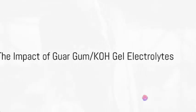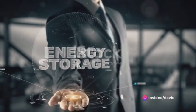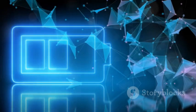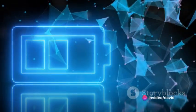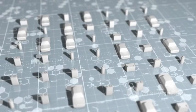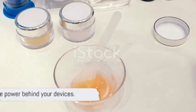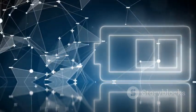To sum it up, guar gum KOH gel electrolytes are not just a mouthful to say, but also a powerhouse in the arena of energy storage. They are a breakthrough in the field, offering high efficiency, safety, environmental friendliness, and flexibility. They are revolutionizing how we store and use energy, making them a crucial component of the energy storage systems of tomorrow. As we continue to explore and innovate, it's clear that the future of energy storage is bright, and guar gum KOH gel electrolytes are set to be the shining stars leading the way. So the next time you switch on a device, remember — there's a good chance it's all thanks to the humble guar gum KOH gel electrolytes.